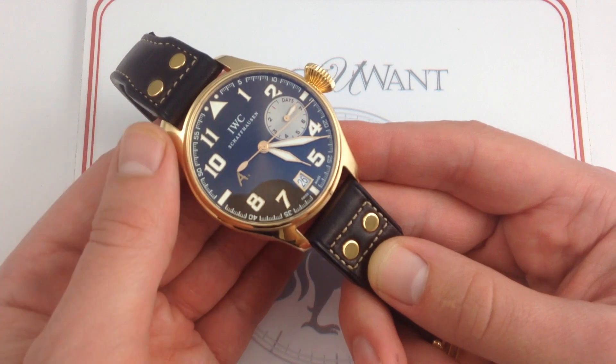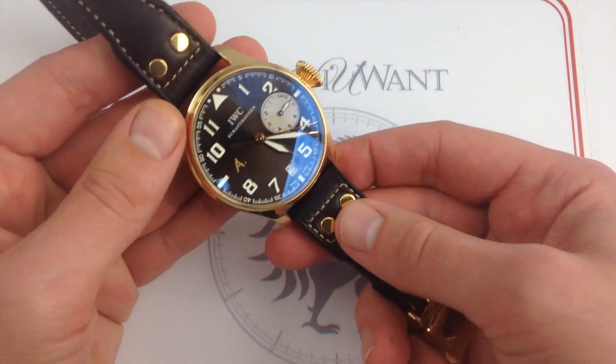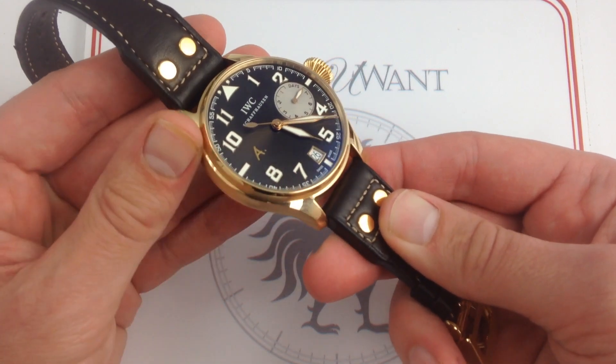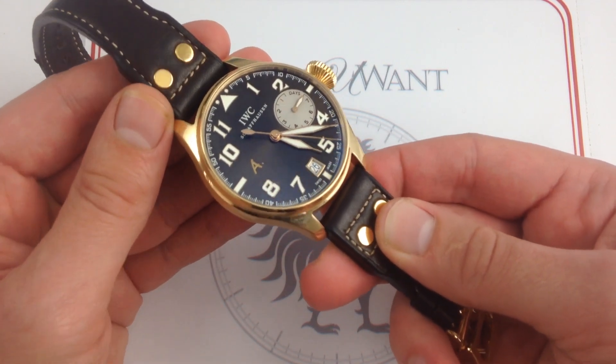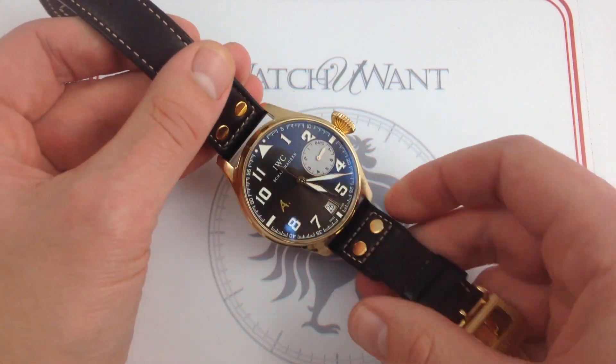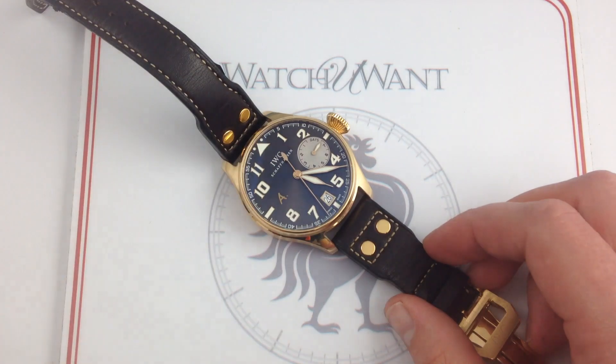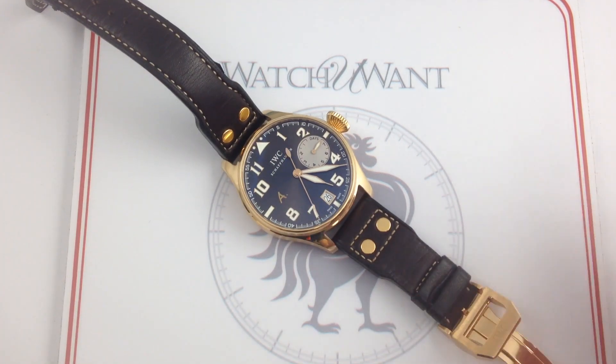Check it out on our website, What You Want, where you can see high-resolution images of this watch. 46 millimeters in the image of the Big Pilot, dedicated to an extraordinary aviator, inventor, author, and humanist — this is the IWC Big Pilot's watch, Saint-Exupéry, 18-karat rose gold, available on our website, What You Want.